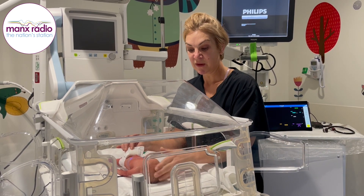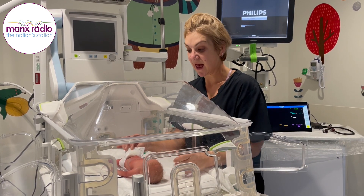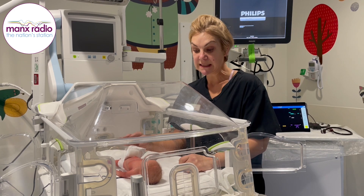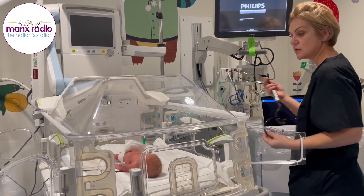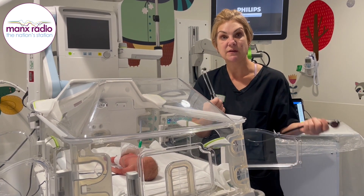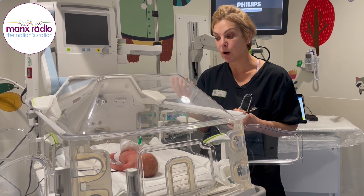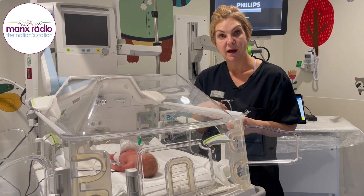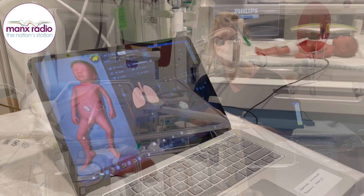He's got real hair. He's got a fontanelle, so he's got the soft spot on his head. We can listen to heart sounds — we've got a special stethoscope with him as well — and that gives us different heart sounds and different lung sounds, which they can act upon and facilitate the right sort of treatment to be given to these babies.